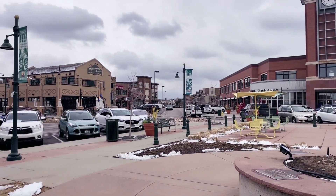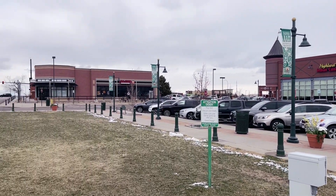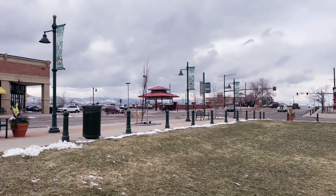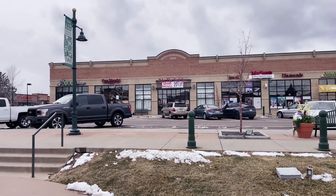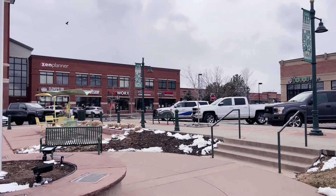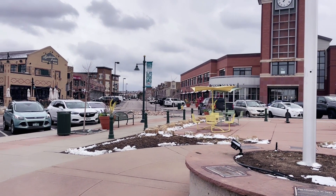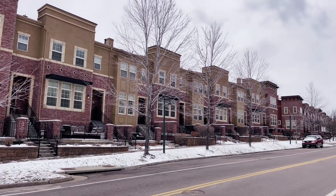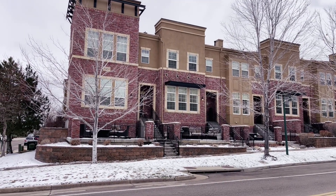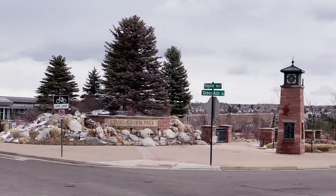I'm doing a quick 360 here in Town Center — it's not very sunny today, it snowed last night, but as you can see there's not a lot of snow on the ground. That gives you a good idea of what it feels like here in Colorado. We're going to head down that street because there are some really cool brownstones I want to show you. These brownstones are just south of Town Center on the main thoroughfare — they have garages on the back side, and we're right next to Civic Green Park.